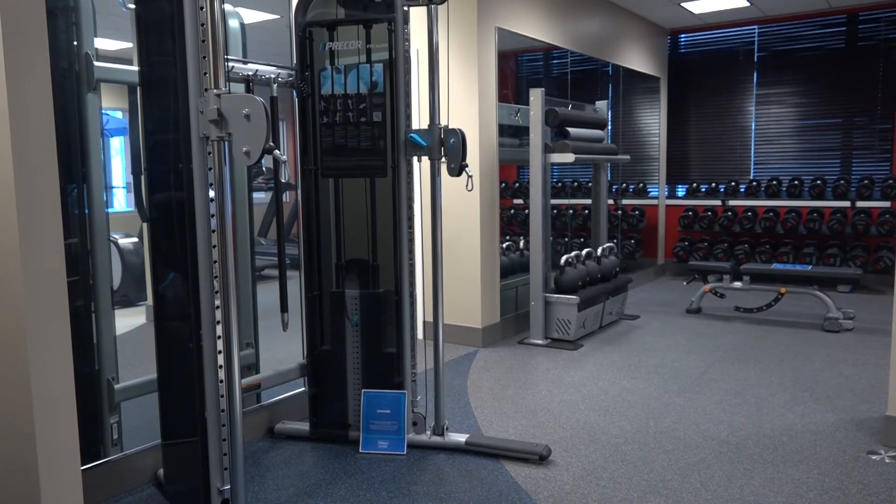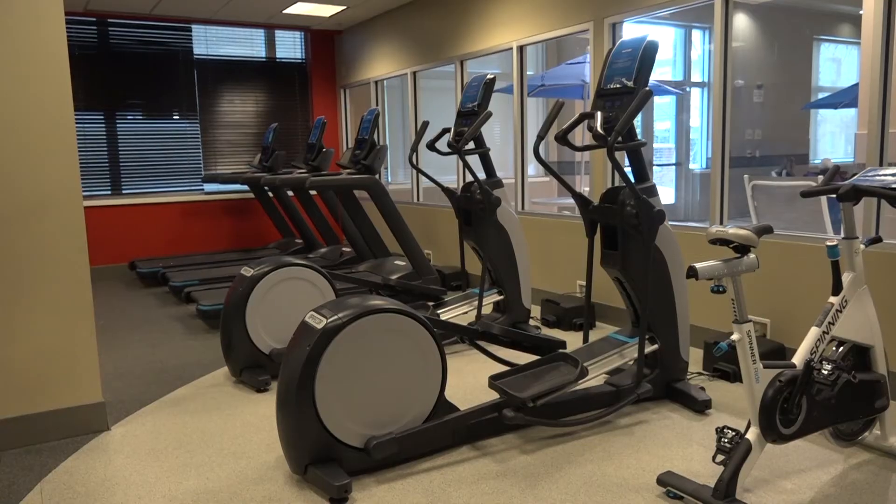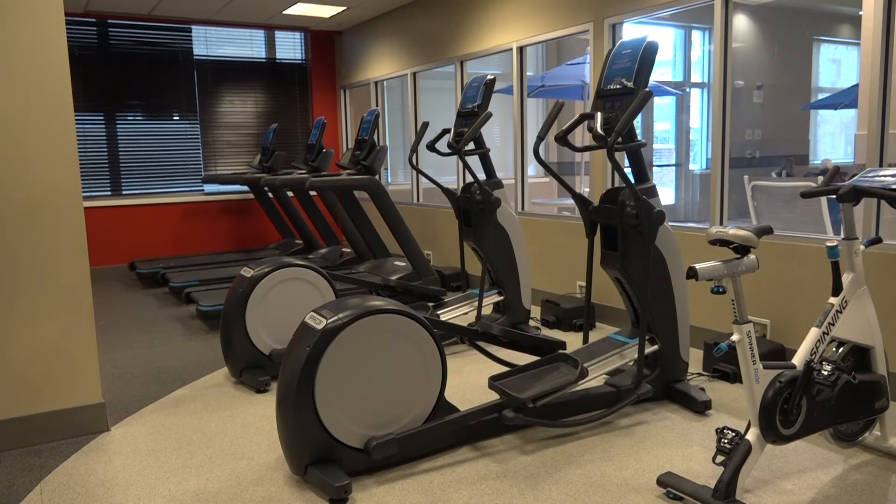Along with a Starbucks and a local restaurant, the Hilton offers a pool, a fitness center, and a full-service feel. You're in a full-service downtown city location, and you're really only in a hotel with 104 rooms.